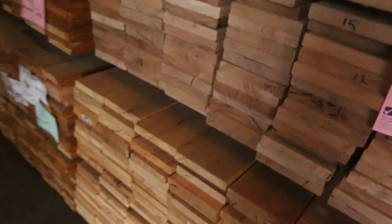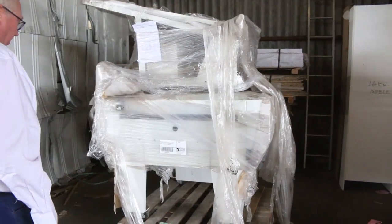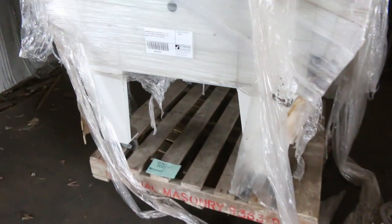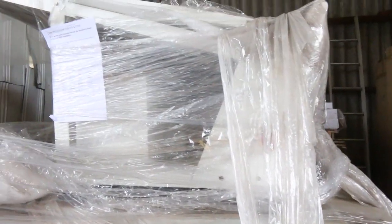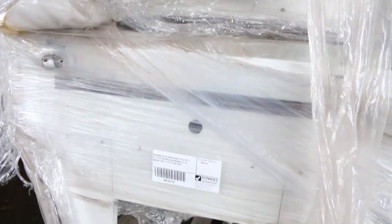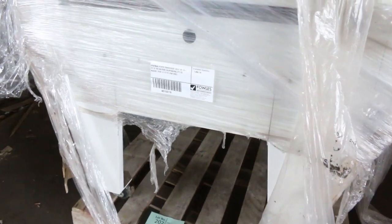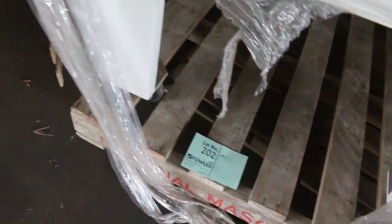Over here is an interesting one — lot number 202. It's a Graphmac plate processor machine, sold as is. Don't think it's ever been used, and it will be unreserved — it'll go to the highest bidder. If you can work out what it is, you might pick up a bargain and make some good money.